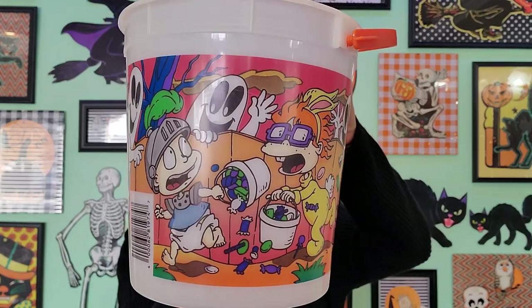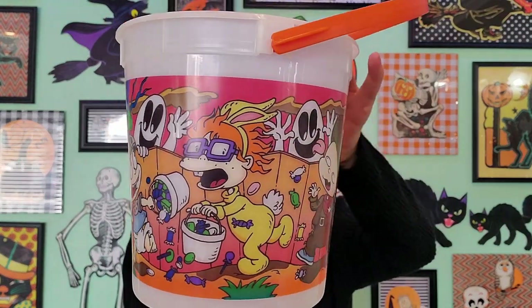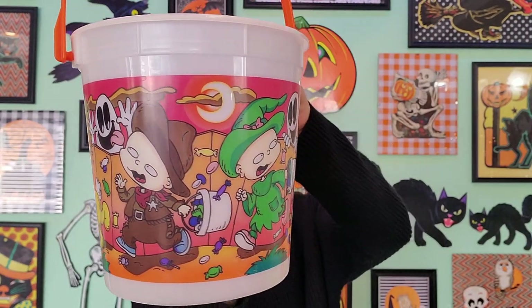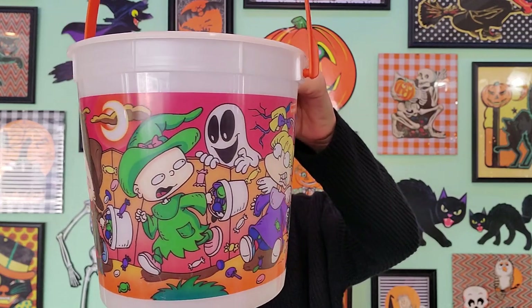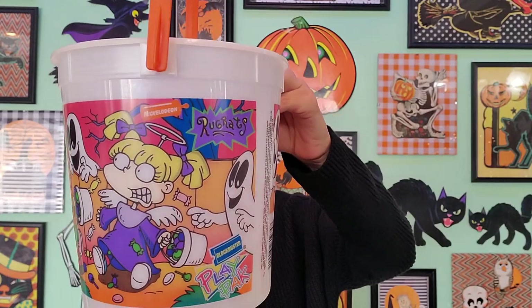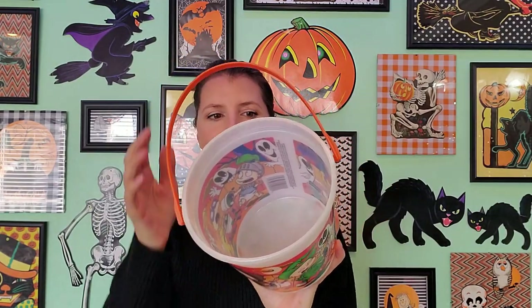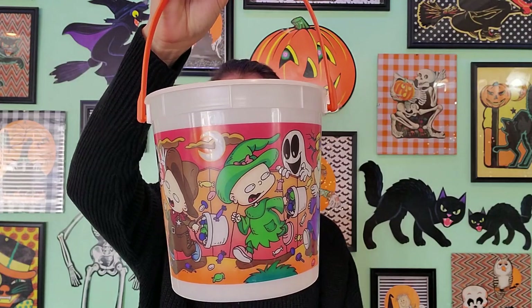This next bucket is from Blockbuster, you guys. I completely forgot that it was from Blockbuster — 1998, and it's Rugrats themed. Do you miss Blockbuster? I would go every Friday night and rent movies for the whole weekend, watch them over and over again, and return them on Sunday before school. Those were such good memories — let's make it a Blockbuster night! This was a pail that probably came with a soda and some popcorn and a movie inside, and of course you can use it as your trick-or-treat pail.